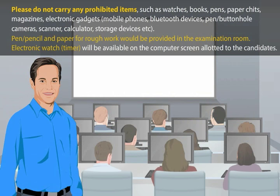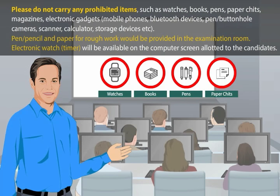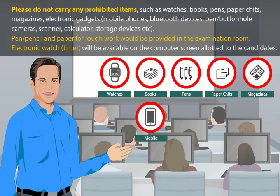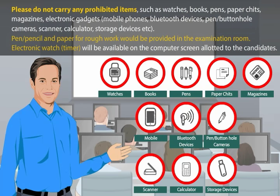Please do not carry any prohibited items such as watches, books, pens, paper chits, magazines, electronic gadgets, mobile phones, Bluetooth devices, pen or buttonhole cameras, scanner, calculator, storage devices, etc. Pen or pencil and paper for rough work would be provided in the examination room.